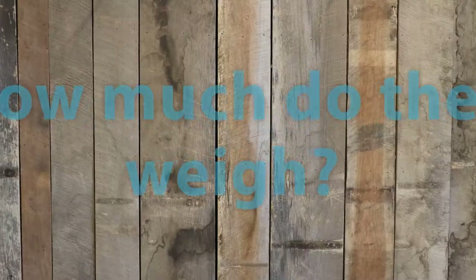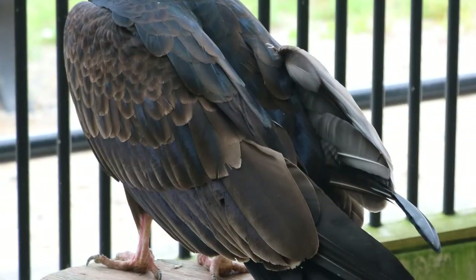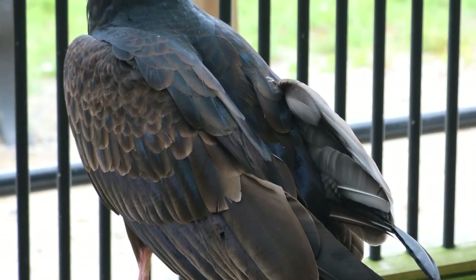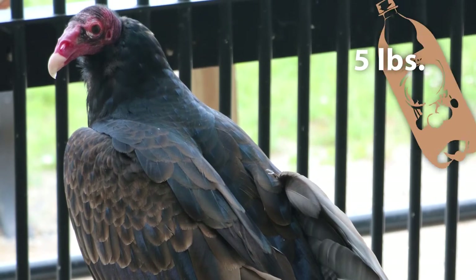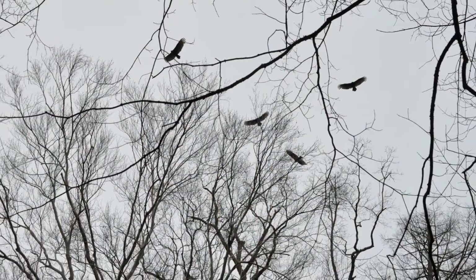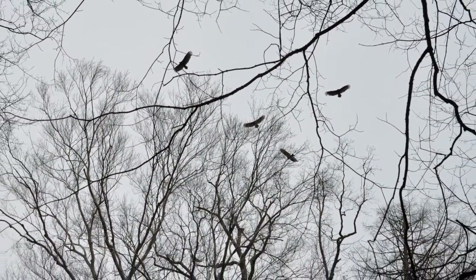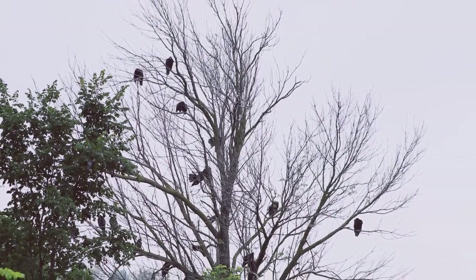These birds weigh about as much as a two-liter of pop, or about five pounds each. They like to live in open woodland habitats, and they like to roost in trees and other high, secluded spots.